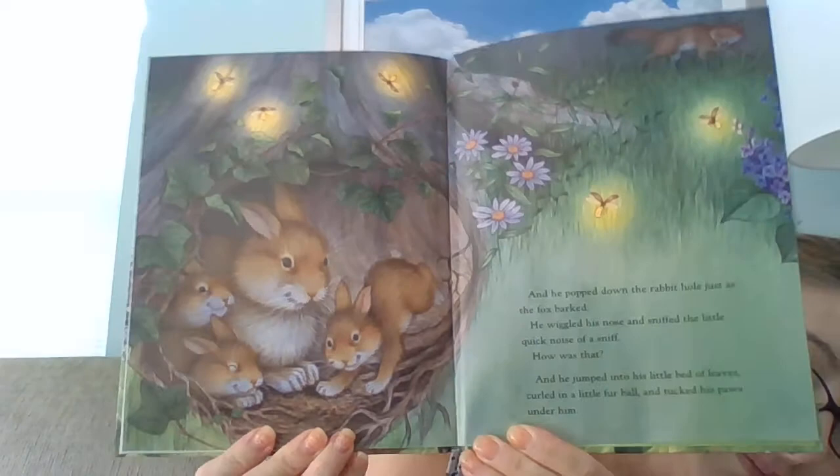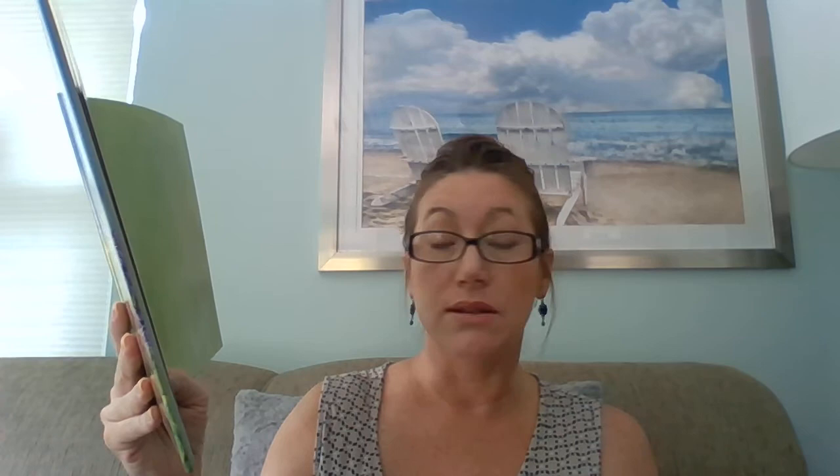And he popped down the rabbit hole just as the fox barked. He wiggled his nose and sniffed — the little quick noise of a sniff. And he jumped into his little bed of leaves, curled into a little fur ball, and tucked his paws under him. There he is, getting in his house with his mama, going to be all tucked in for bedtime. Then the little bunny sighed. His ears fell down and he nodded over — sound asleep in his own warm hole, in the big, quiet night.